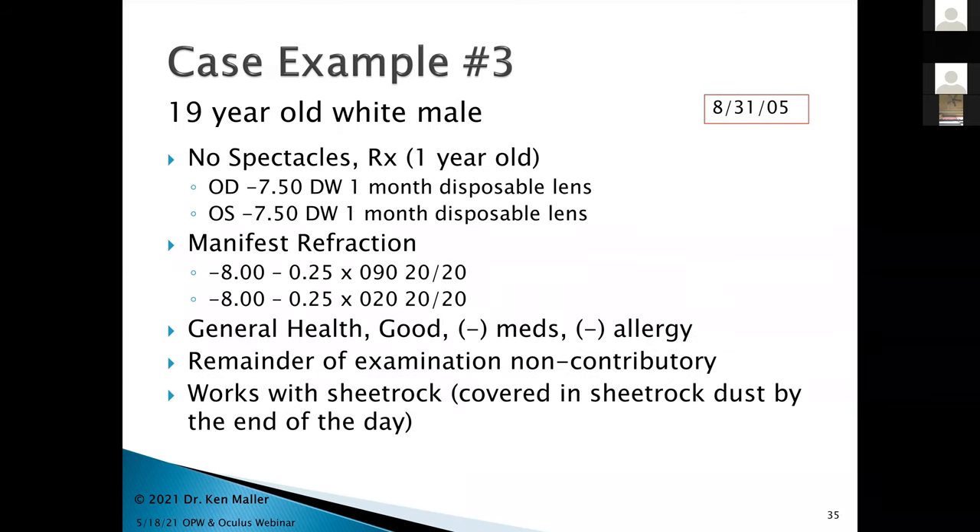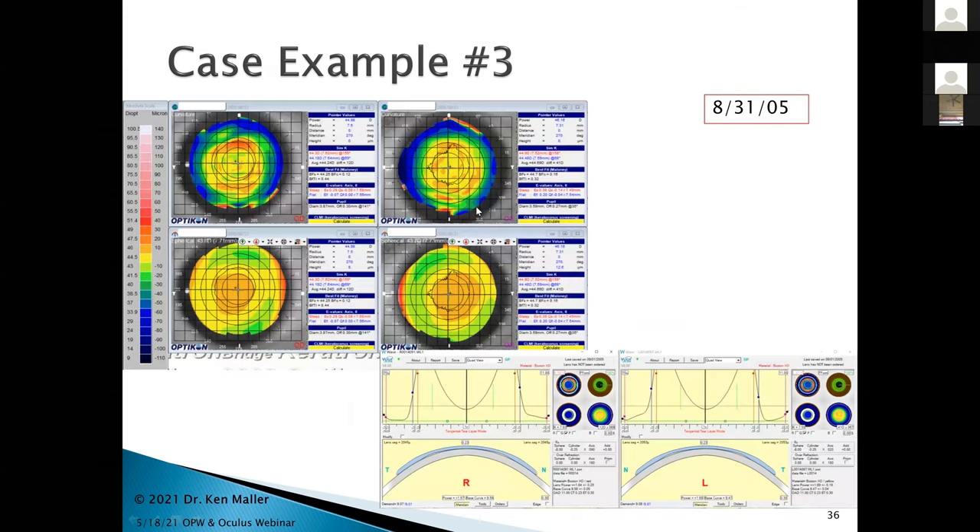This third case shows what you can do with custom designing. Started 16 years ago — a 19-year-old white male, high myope, wearing minus 8.00 daily wear disposable lenses. He was a minus 8.00 with a quarter diopter cylinder. Very healthy, nothing unusual. He worked with sheetrock and was covered in sheetrock dust by end of day, which was a problem for his disposable lenses. I talked to him about ortho-K. The elevation maps showed very normal-looking corneas.